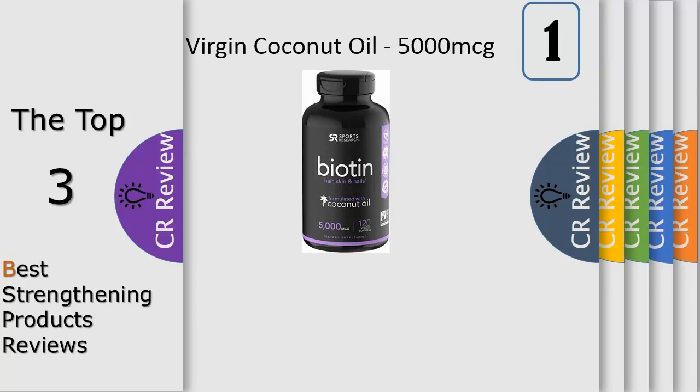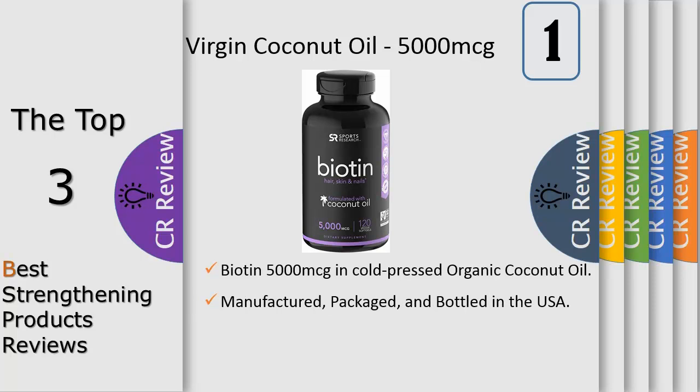Weak, damaged nails are no match for OPI Nail Envy. This line offers targeted nail strengthener treatments with a variety of effective formulas, including original, matte original, sensitive and peeling, soft and thin, dry and brittle, and maintenance.